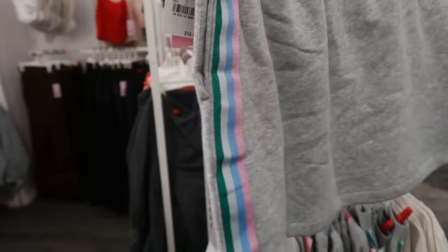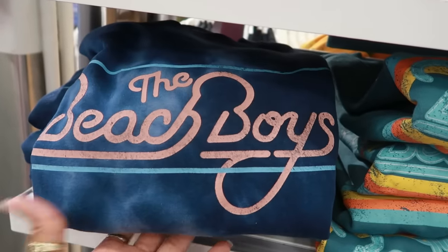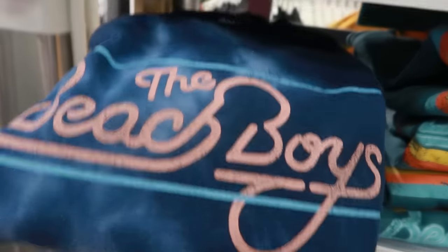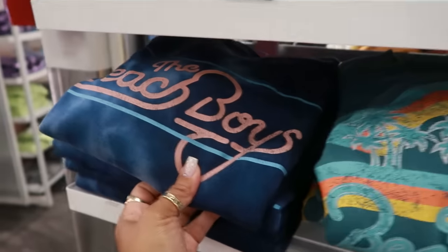There are some shorts or possibly a skort — it looks like it might be a skort or just a skirt — that's $17 with little stripes down the side. There's a Beach Boys sweatshirt for $30, and you can also get it in another color.